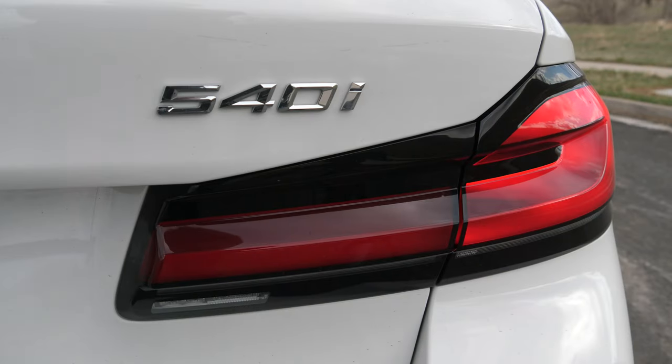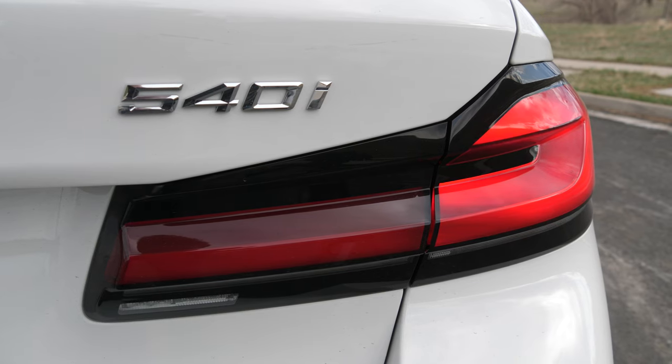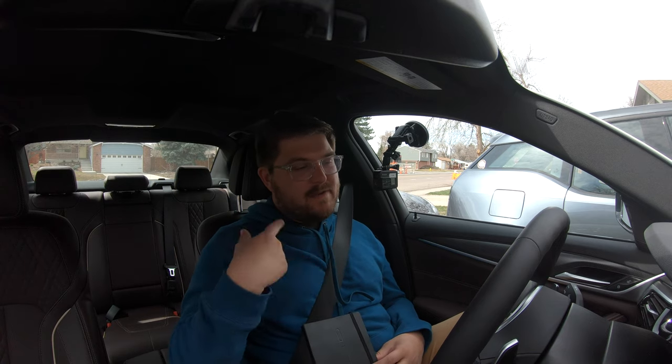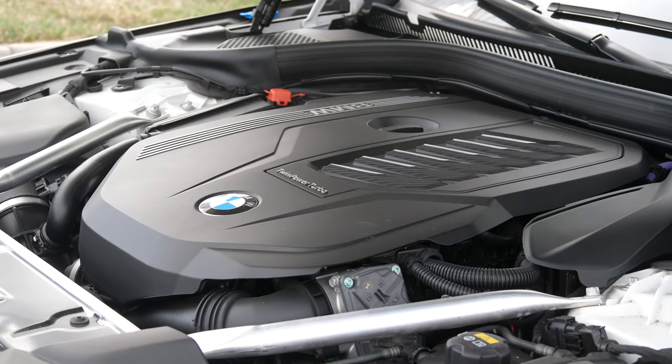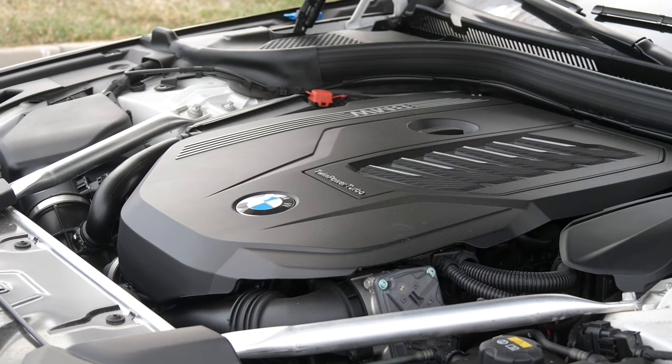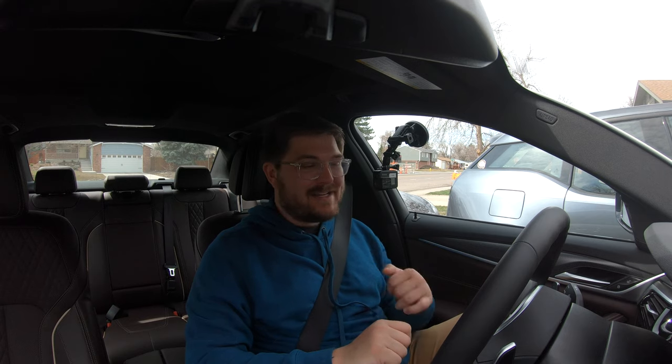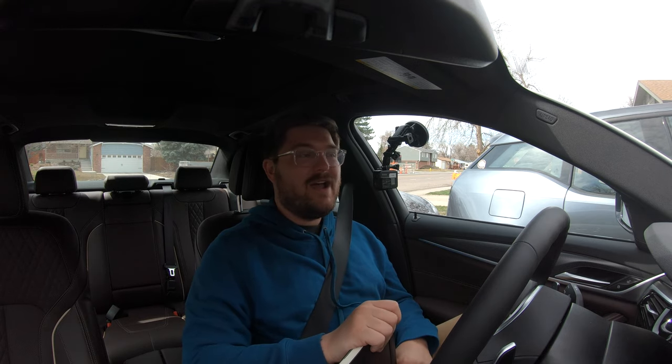This is the 540i xDrive, which means it has the turbocharged inline six-cylinder B58 engine with the xDrive all-wheel drive system. This B58 engine is supplemented with 48-volt mild hybrid technology. You have 335 horsepower and 332 pound-feet of torque — though BMW is really underrating their stuff. That's closer to the power at the wheels. My butt dyno, especially up here at altitude, says this thing feels quick.